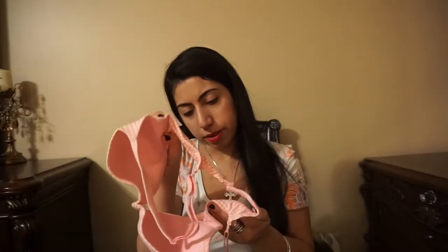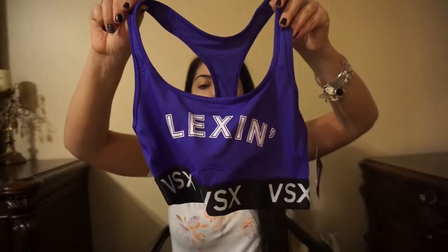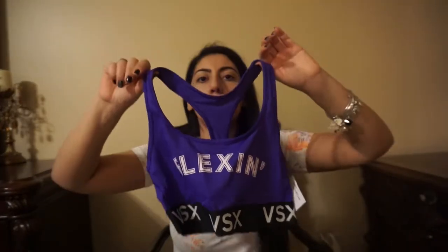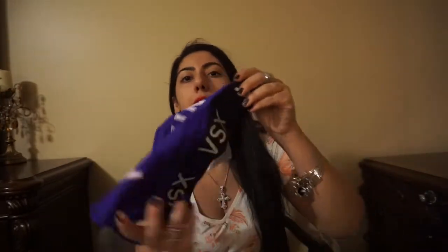And this one is Victoria's Secret Body by Victoria — so very, very comfy. And the last bra I got is this sports bra. It's kind of small, but I figured I'd lose weight and get into it. This was on sale for $2.99, guys. It's like a racerback. $2.99 — how could I not get it? And then it has like a stretchy Velcro on the bottom.